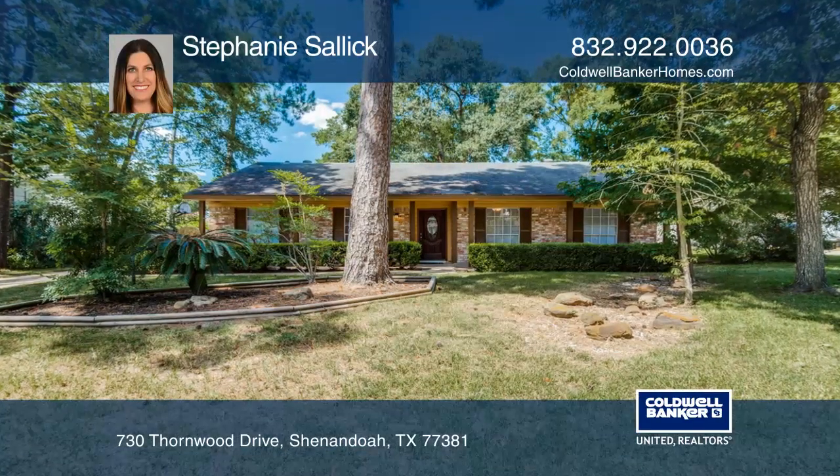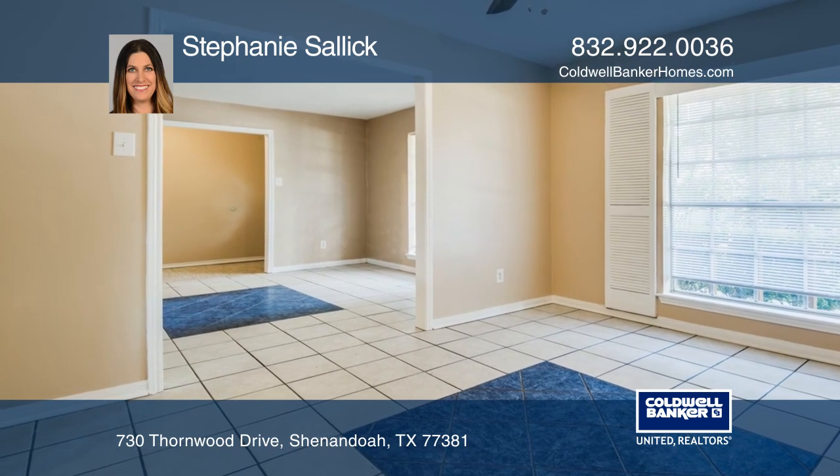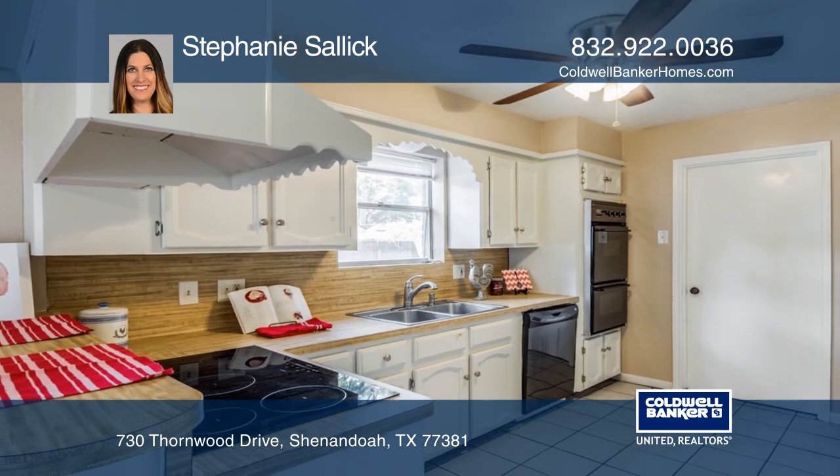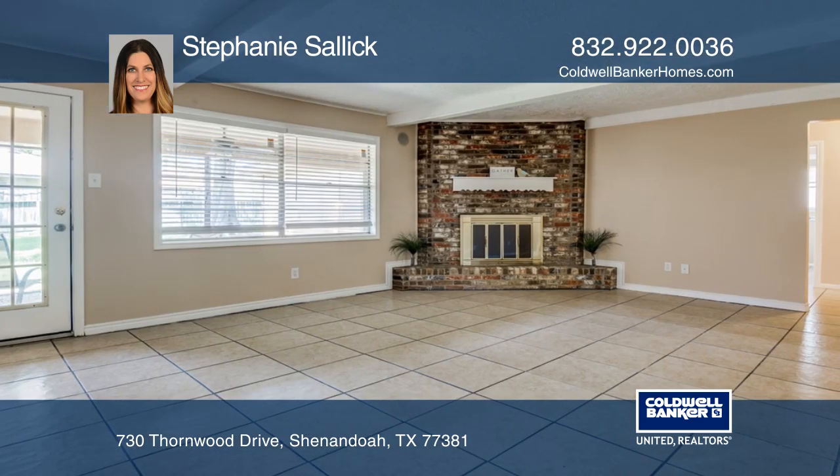Welcome to this charming one-story home in Shenandoah. The great floor plan greets you with a spacious formal dining area that opens to the kitchen with double ovens. Gather in the large living room with a view of the large backyard with covered patio.